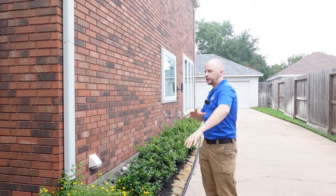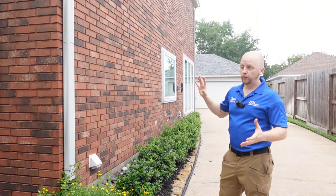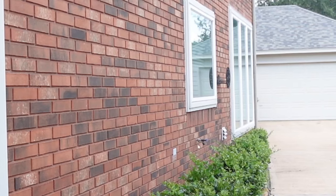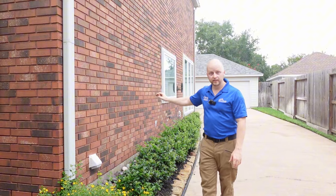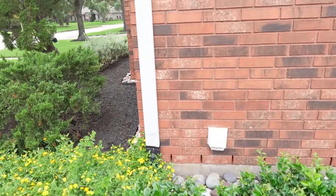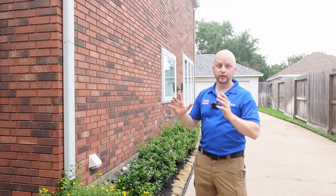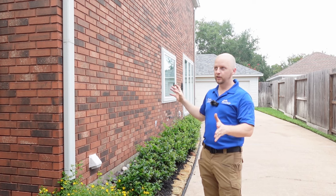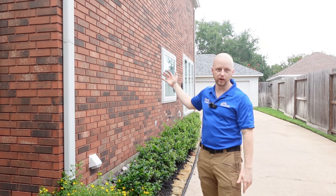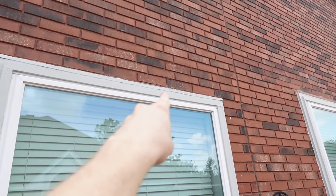The first step whenever you're looking at a property is to do a wide pass — a general scan of the structure. The first thing I notice walking up to the side is I look straight down the brick line and it's flat and straight all the way across. All their gutters are going into a surface drain system, and they have a rock barrier around the property. Whoever owned this property took tremendous care. New windows, and they're even flashed properly — you never see that on older properties.